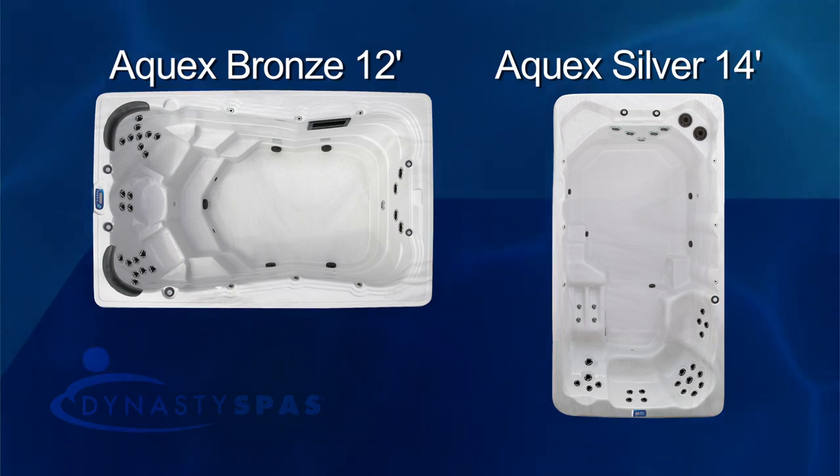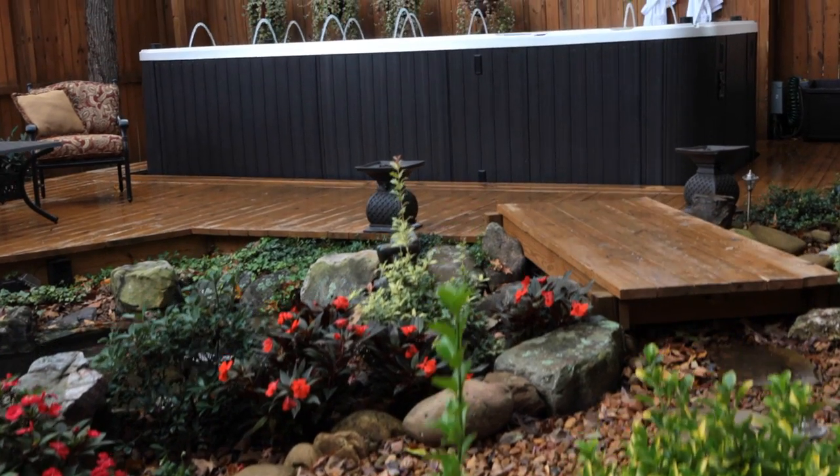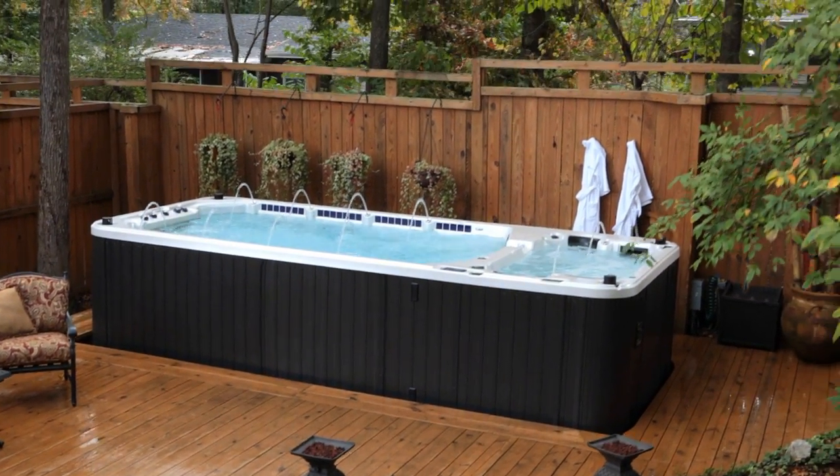The Aquex Swim Spa is available in four distinct sizes. Installation is quick — your very own Swim Spa can be installed within one day in your yard, porch, or even inside your house.